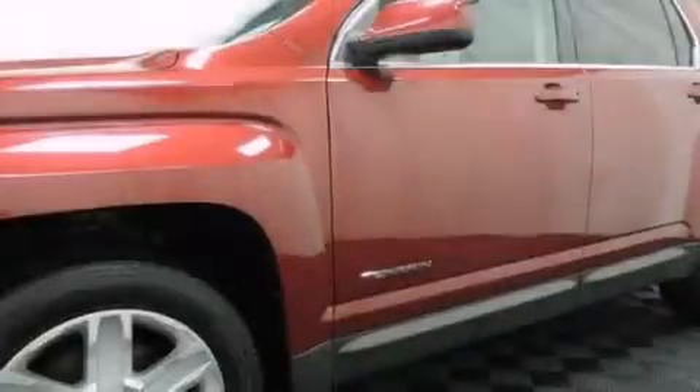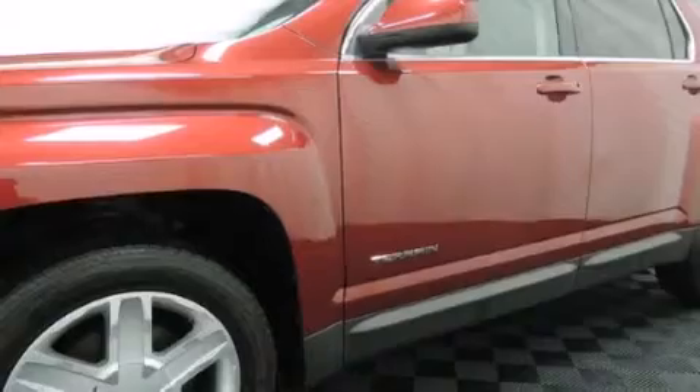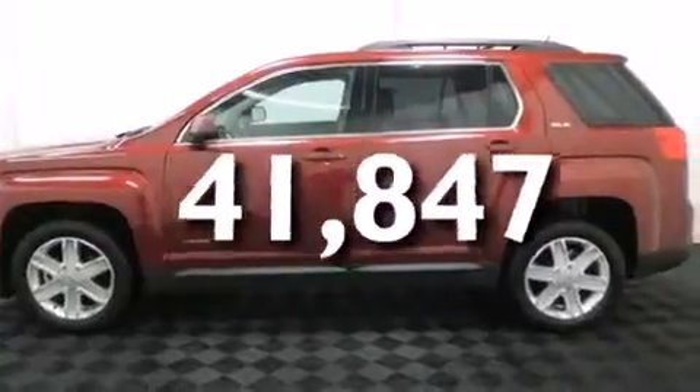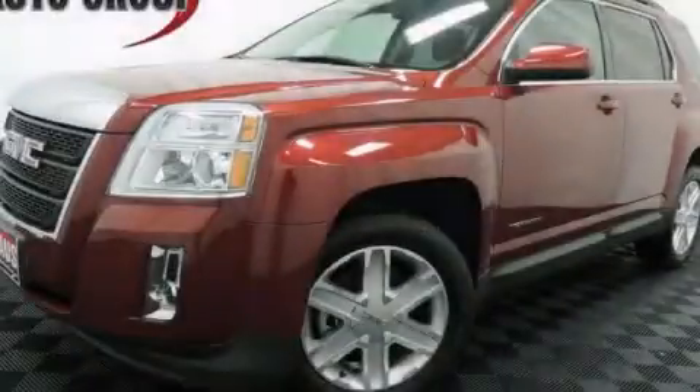Fog lamps, an anti-lock braking system, a keyless entry system, and this vehicle has fewer than 42,000 miles on the odometer. Stop by today and test drive this automobile for yourself.